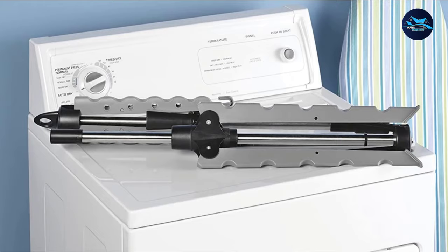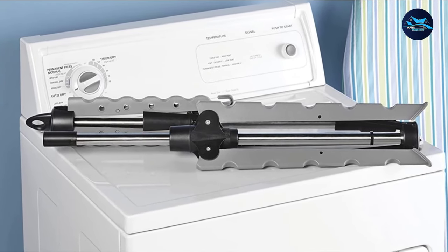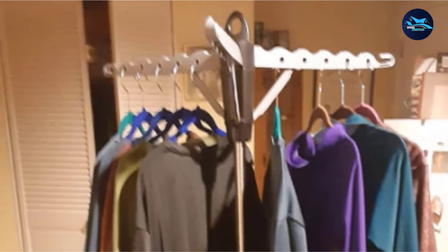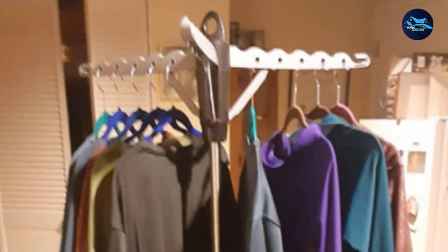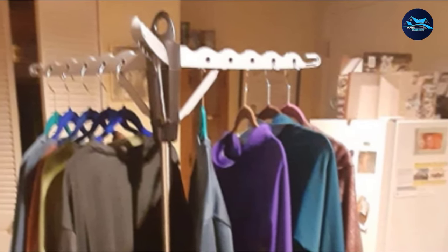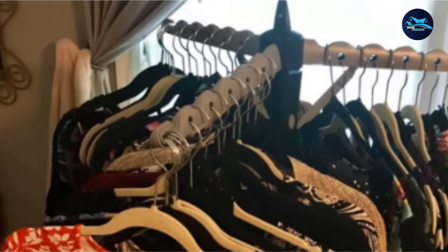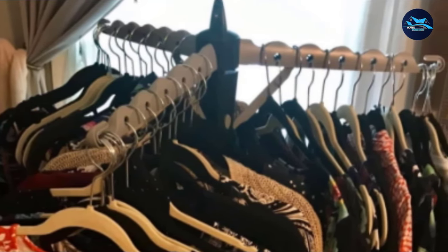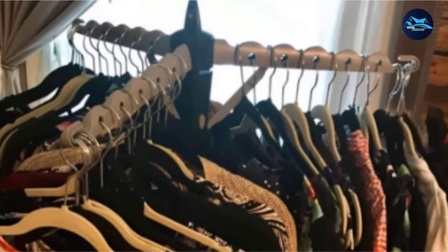Each arm has both holes and ridges along the top to keep hangers evenly spaced. When your garments are dry, this rack folds down to just 2 feet in length, so it can be stored away easily in any closet. It weighs just 4.21 pounds, so it's easy to carry. Made from sturdy stainless steel with a rust-proof finish, this dryer should last for years to come.